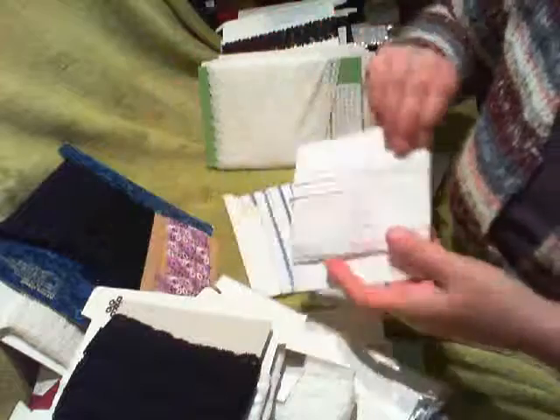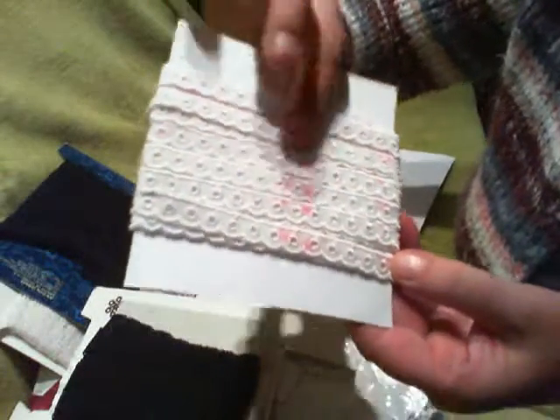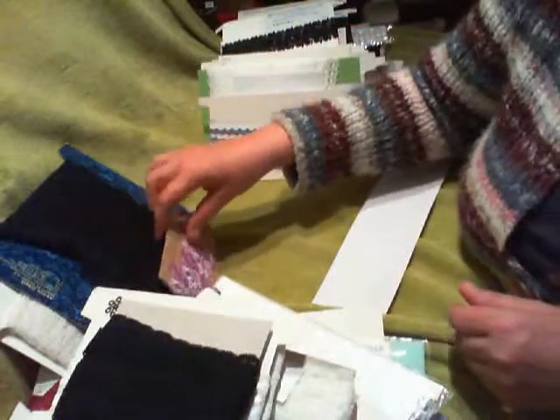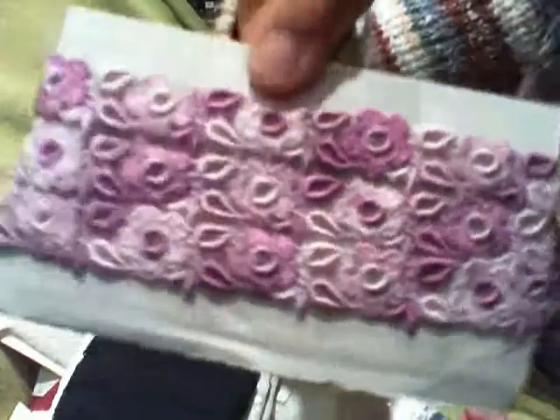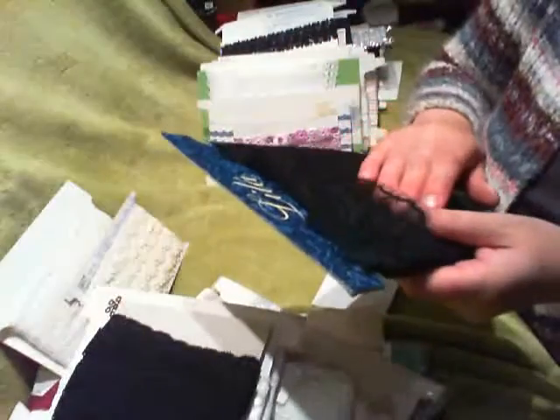I'll pop this trim which has got like a pink in with it — fluted, in the cotton. This one's white and denim — I love that, though I haven't got a lot of it. And this one again, I haven't got a lot of that. I have this black one — you could cut this one in half and use it as two pieces.